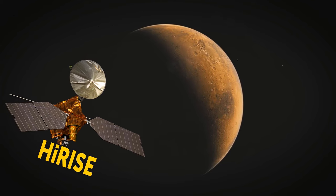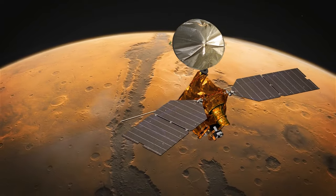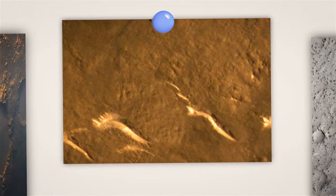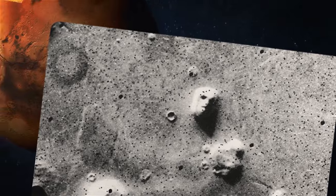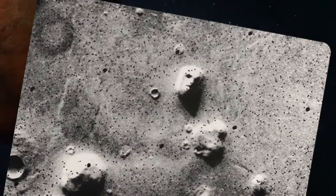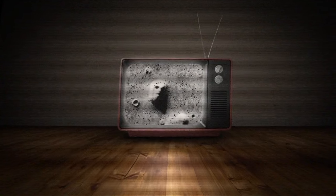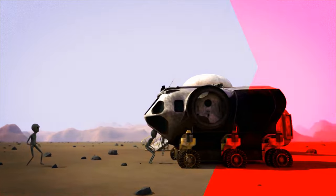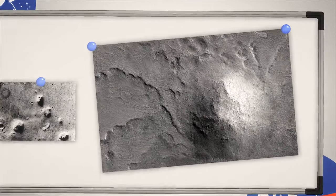Thanks to HiRISE — the Mars Reconnaissance Orbiter's high-resolution imaging science experiment camera — we've seen many other crazy craters on the Red Planet, like smiley faces, a bird, or an elephant. The famous face of Mars was first photographed by the Viking orbiter in 1976. Back then, with poor resolution and slanted lighting, it shocked people — a face carved of rock staring back at Earth. But a photo of the same spot taken by the current Mars Reconnaissance Orbiter shows much better resolution, and the face has miraculously turned into an ordinary hill.